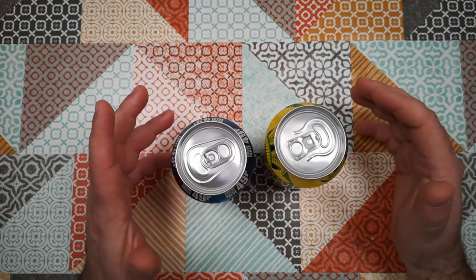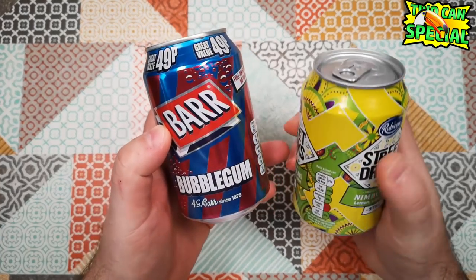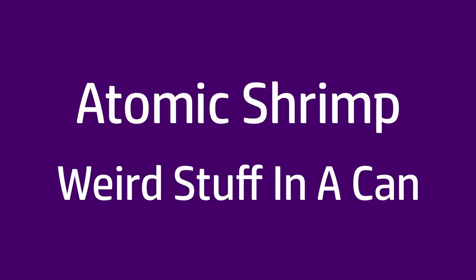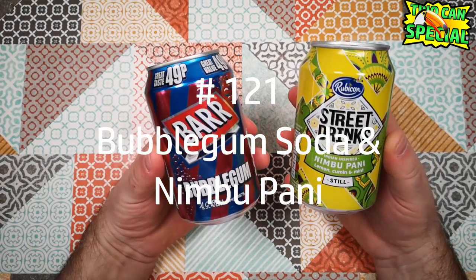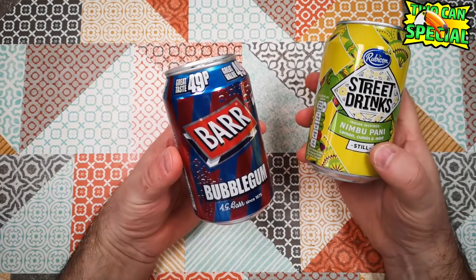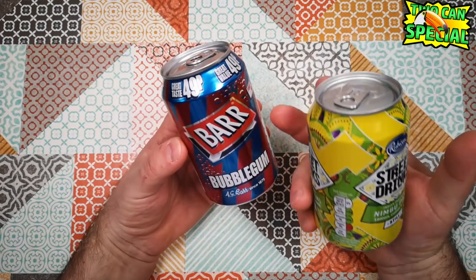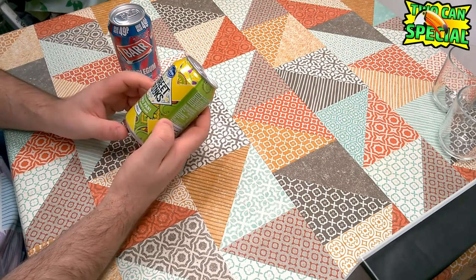Welcome back to Weird Stuff in a Can. Today we've got a two-can special of soft drinks. We've got Bubblegum Soda and Nimbupani. So you have two kind of weird sodas here, although I believe that's a still drink and that one's a fizzy one. We've got Bubblegum Soda from Bars and we've got Nimbupani from Rubicon in their Street Drinks range.